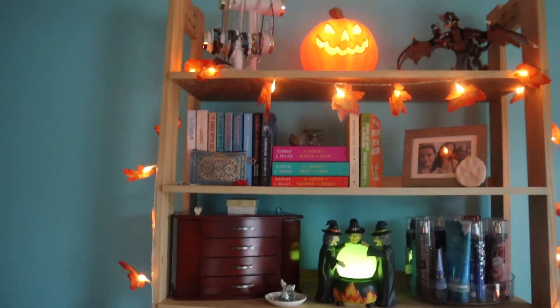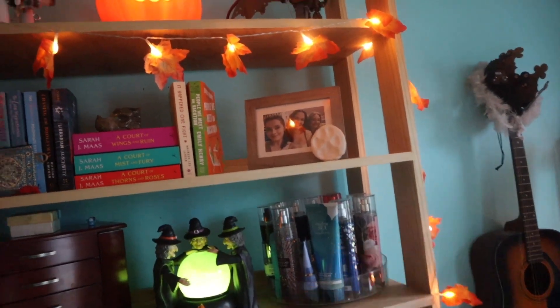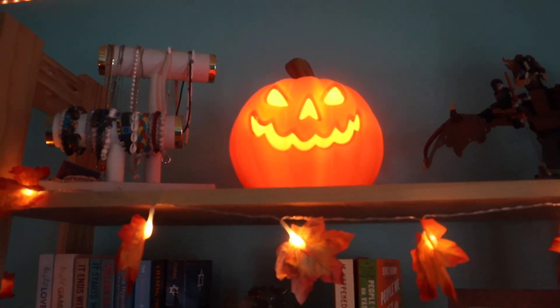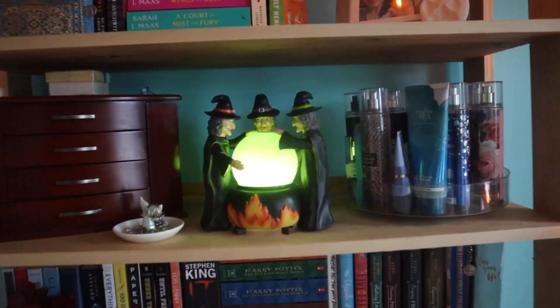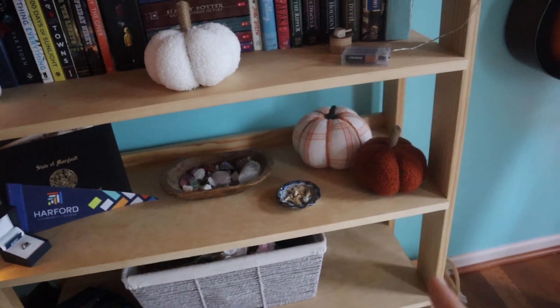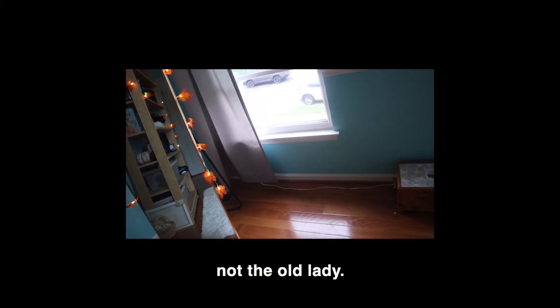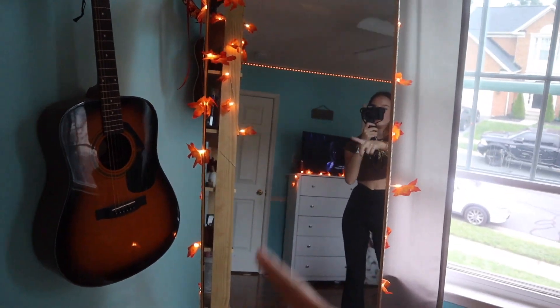We're gonna start with the bookshelf. Out of the leaf lights — I wish they were a bit fuller, but honestly it still looks great. Up here we have the pumpkin, which by the way is already projecting onto my ceiling, but at night it looks so much cooler. And right here we have the little witch, the pumpkin, the little leaves, and more pumpkins down there. That's everything I did for my bookshelf, and over here we added the leaves, which I think just adds so much.